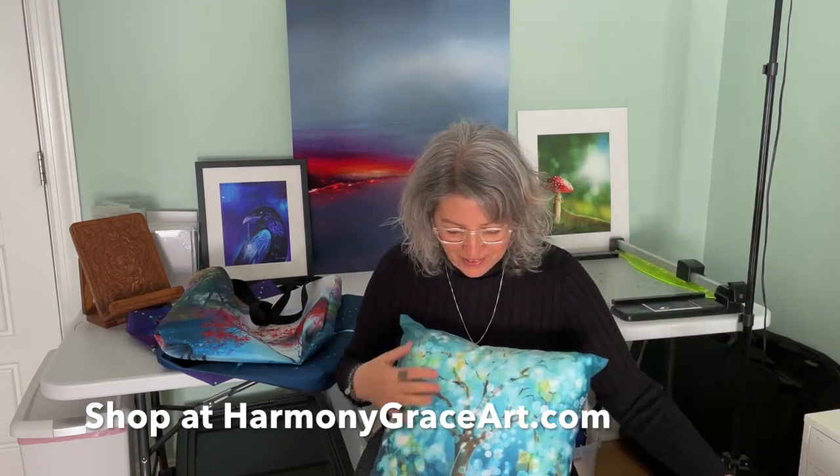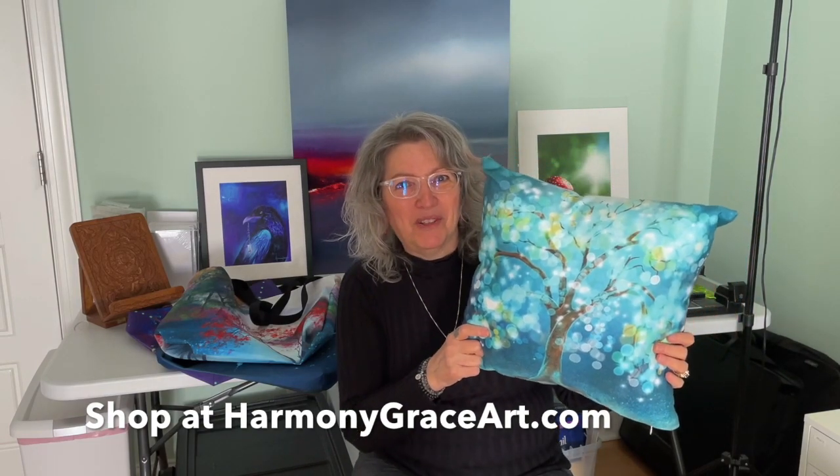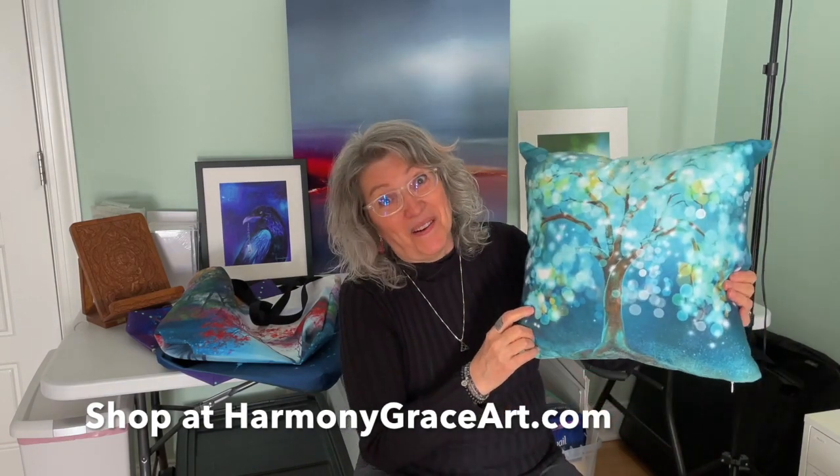This is Sri Yantra — isn't it pretty? And this one is the Tree of Light, one of my most popular images. And this one's going on my bed.